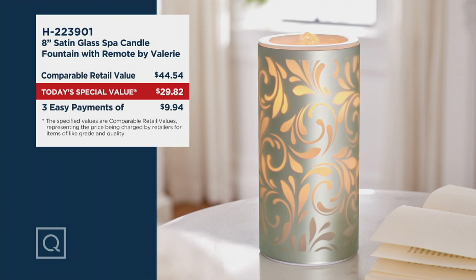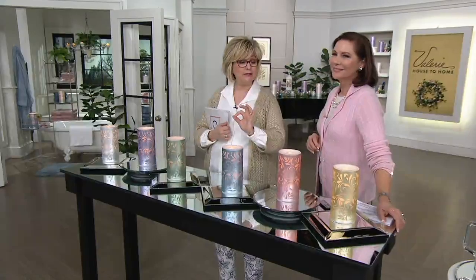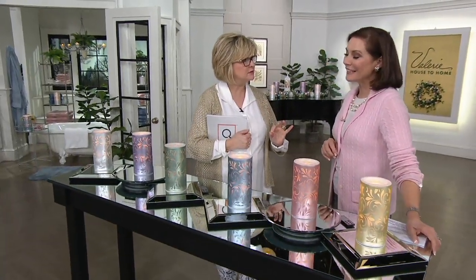This is giftable. You can put this in any room of your home: bedroom, bathroom, living room, kitchen, office, wherever. You have a little reading room, powder room — it's perfect everywhere. And it's rare that I say from the bathroom to the dining room table, but literally we're going to share that with you in just a moment.